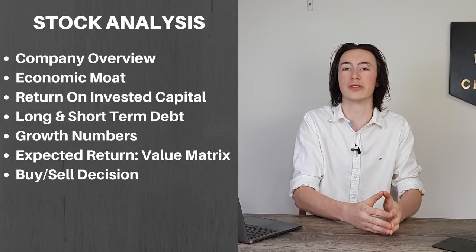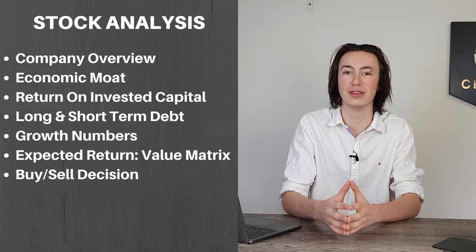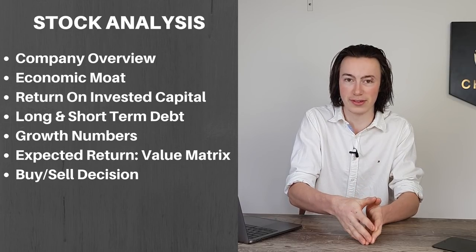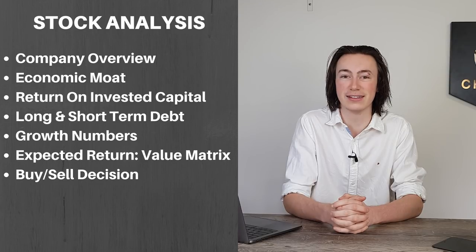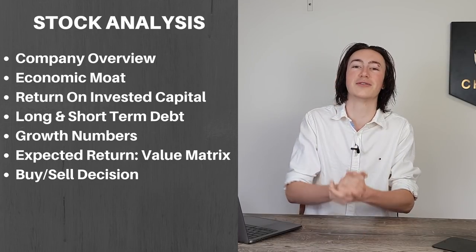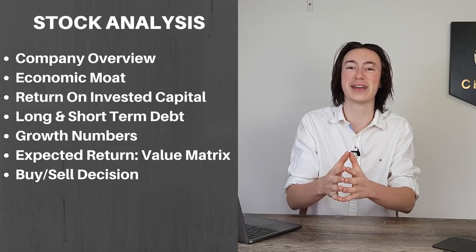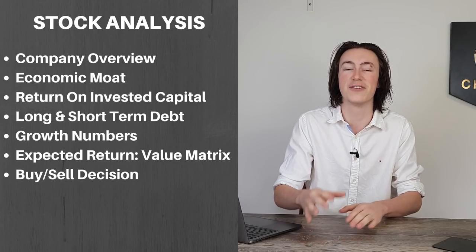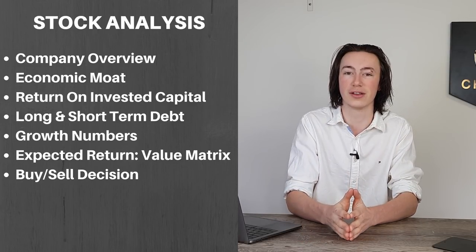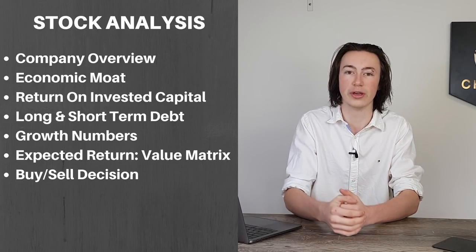As per usual in my analysis videos, we're going to start with a brief overview of the company and its business model, then jump into the economic moat or long-term competitive advantage. After that we'll look at ROIC and debt levels, followed by the four key growth numbers — earnings per share, equity, sales, and free cash flow — then the value matrix and finally an intrinsic evaluation to come up with a buy, hold, or sell decision.